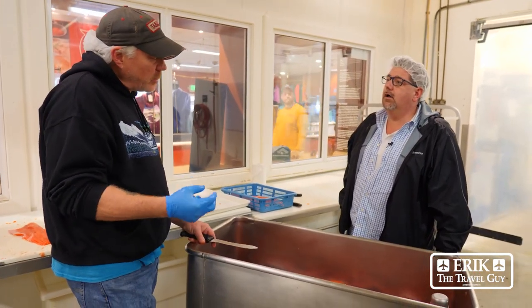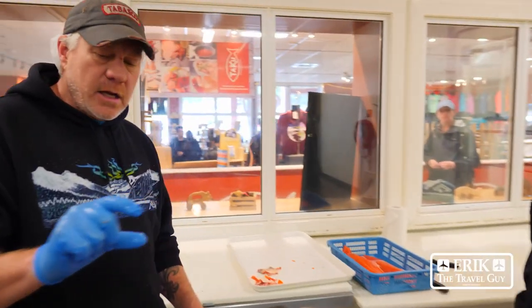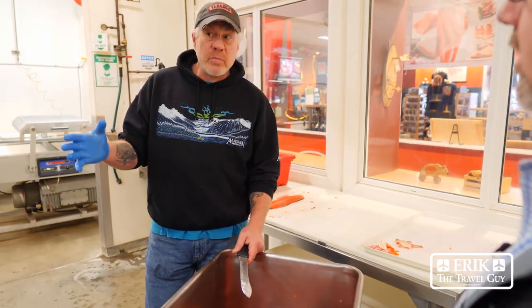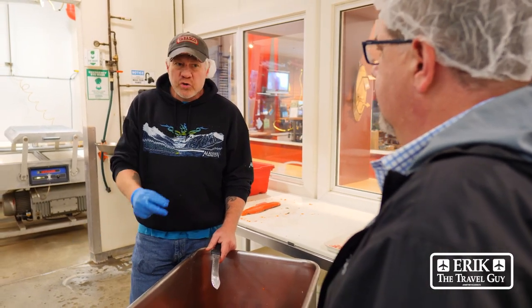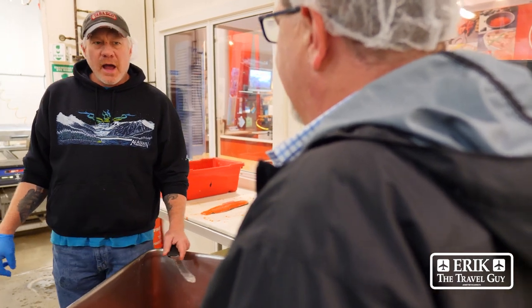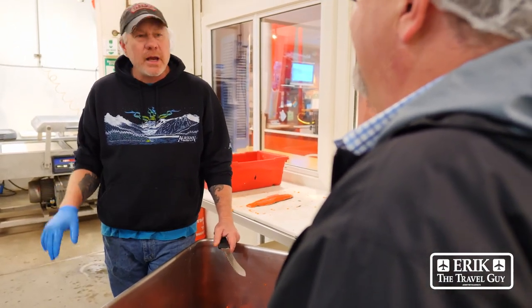So basically the scales and the bones are just going to disintegrate. And then you get these lovely little pieces of wild caught Alaskan sockeye. It's smoked and we ship those all over the world. How are they meant to be eaten? Straight out of the jar at room temperature. I like a little saltine cracker and a slice of jalapeño in mine — but I'm the spicy kind of guy.